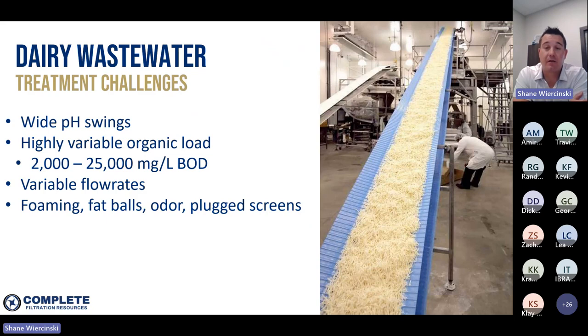Wastewater from dairy plants can be difficult to manage due to a variety of factors. First, there are wide pH swings within the facility due to the different acids and caustics required for sanitary cleaning practices. The pH certainly has to be balanced and equalized before you can send it to your wastewater treatment plant if you're treating it biologically. The wastewater also tends to have very variable organic loading, really due to the different processes being run inside the plant at different times.